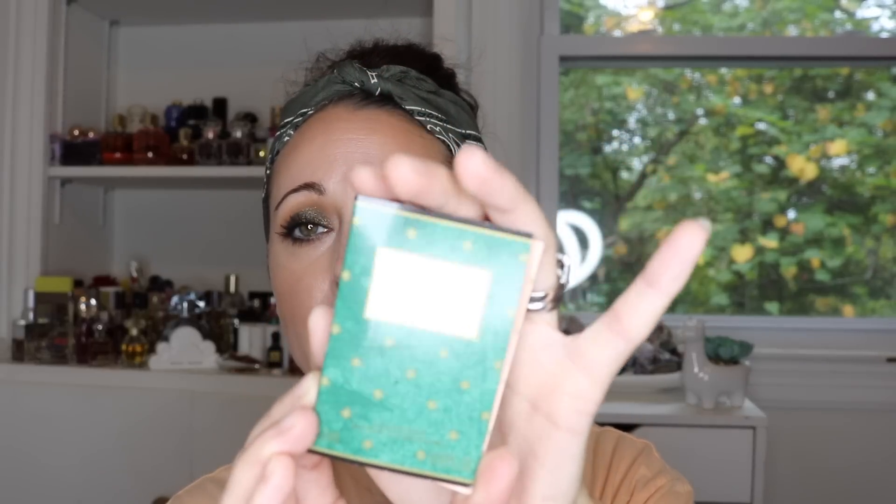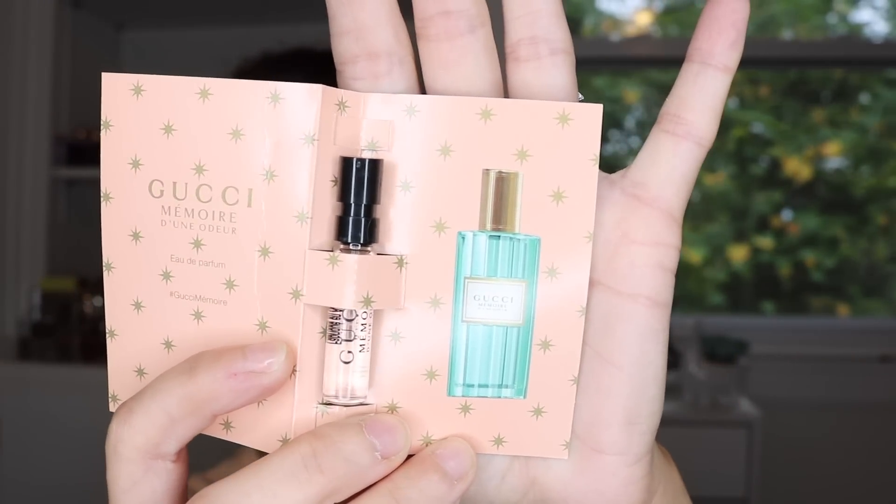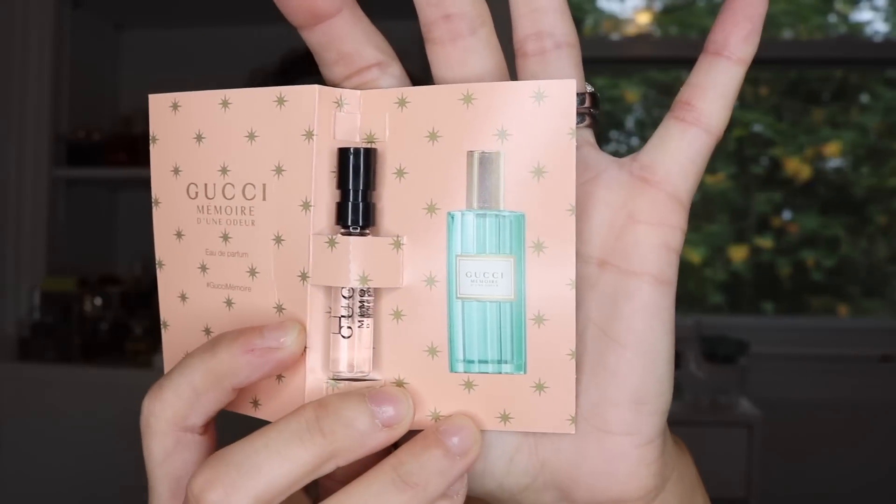The first one that I have for you is Gucci, and this is the Memoir d'Oudur. This is a beautiful, beautiful perfume bottle. I absolutely love the green with the gold stars — it's just really, really gorgeous. The bottle is so beautiful, it looks very, very vintage. It's supposed to be and is being marketed as a totally unisex perfume. It's a universal fragrance that anybody can wear, a man or a woman. It's very fluid, which I love. I think that's an awesome concept.